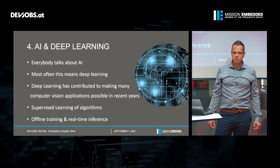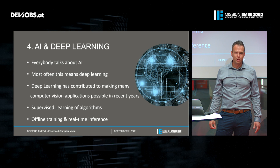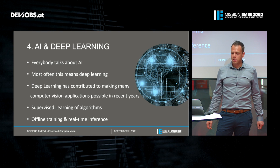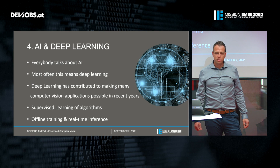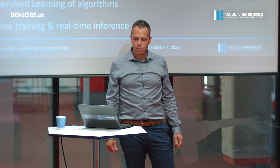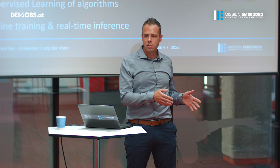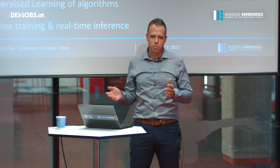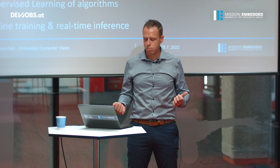Artificial intelligence and deep learning is a big hype — everyone talks about it, and most often people do not really know what it is. But most of the time, especially in computer vision, we mean deep learning algorithms. Deep learning has contributed over the last few years to great achievements in computer vision and made many applications possible which were not feasible at all a few years ago. Most of the time we use supervised learning algorithms, meaning we expose these algorithms to training data in an offline phase, and once we achieve a certain accuracy we deploy them to our embedded systems, where they perform real-time inference within our customer products.